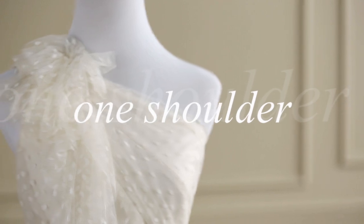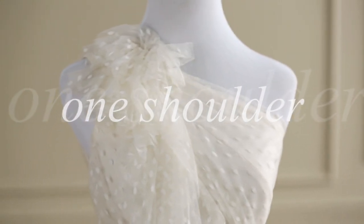Another trend that we know will last is one shoulder dresses. It's a cool way to bring attention up to your face and also show off toned shoulders and arms.